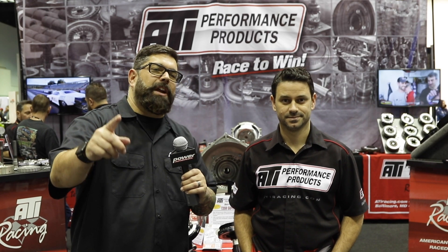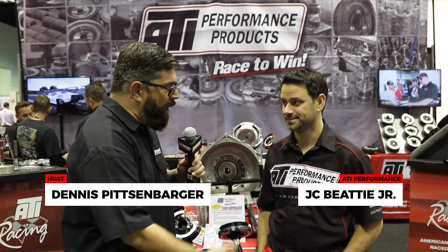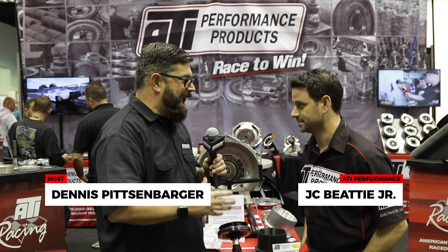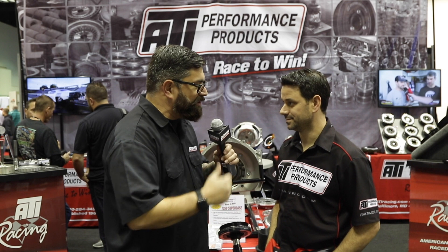Hey everybody, I'm your man Dennis Pitsenbarger here at PRI, and I'm in the ATI booth with my man JC. As always, every single year you reinvent the mousetrap with new products dealing with new cars. What do you got cooking this year?